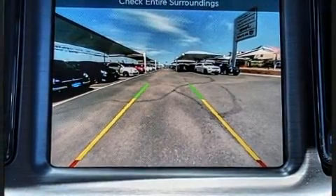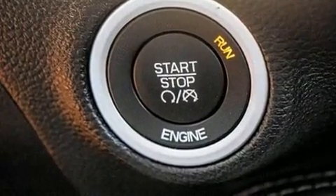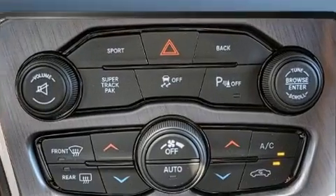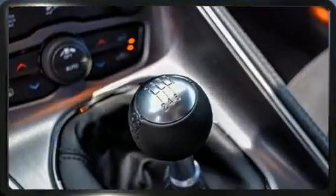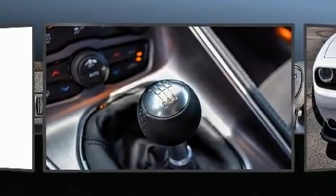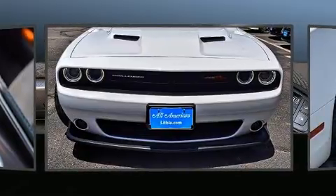Top features include front dual zone air conditioning, a trip computer, an automatic dimming rearview mirror, front fog lights, heated door mirrors, and one-touch window functionality.